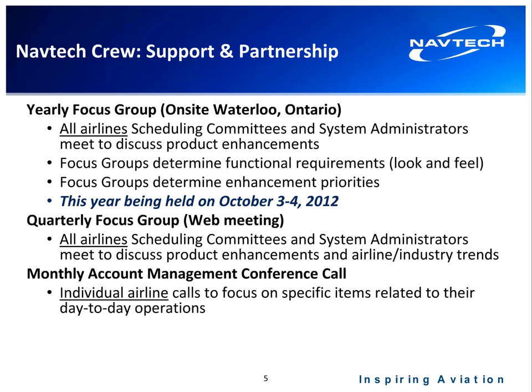A key point with Navtech and its crew products is that we have a strong focus on our customers. This includes a yearly focus group typically held here in Waterloo, where our airlines interact with our development staff and research students from the University of Waterloo. The groups meet over two days, focusing on product enhancements, product roadmap, and industry trends. This year that event is held October 2nd and 3rd.